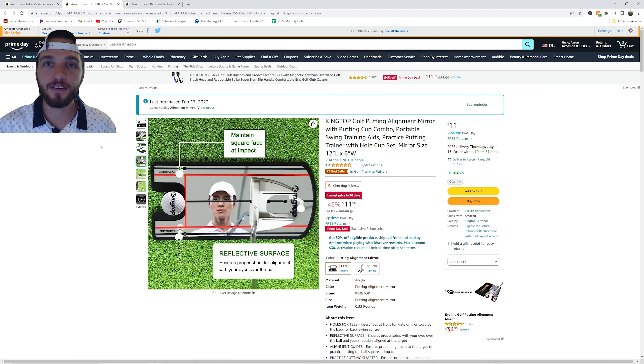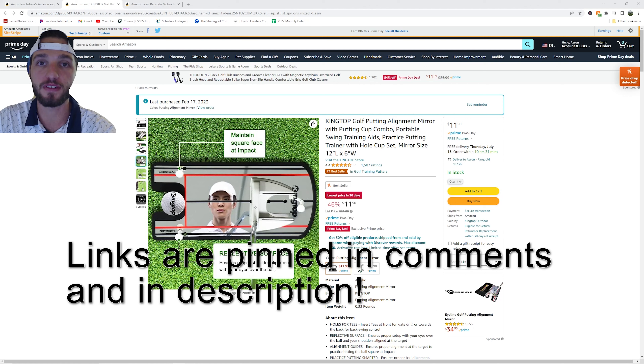Last but not least, my favorite deal on this entire list — I absolutely love this product and I use it all the time when I go to the golf course. It's the King Top Golf Putting Alignment Mirror, on sale for $11.90. I highly suggest getting one of these. If you want any of these items, the link is either in the description or pinned in the comments — click that link and it'll take you right to the product list I've built.